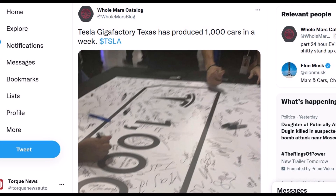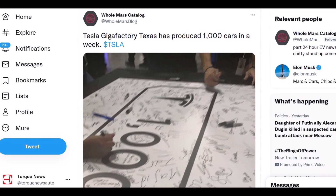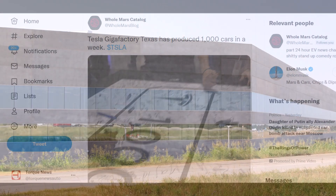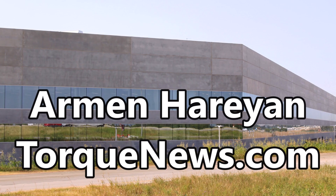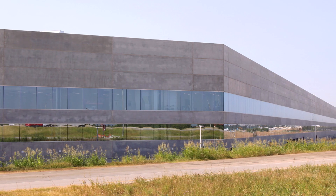Tesla Giga Texas achieved a new production milestone — a rate of 1,000 Model Y per week. The plant produces two versions of the Tesla Model Y, powered by 4680-type batteries and 2170-type batteries.